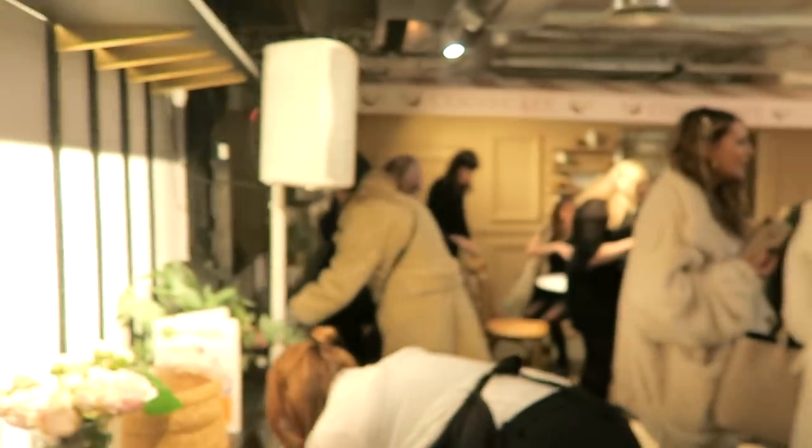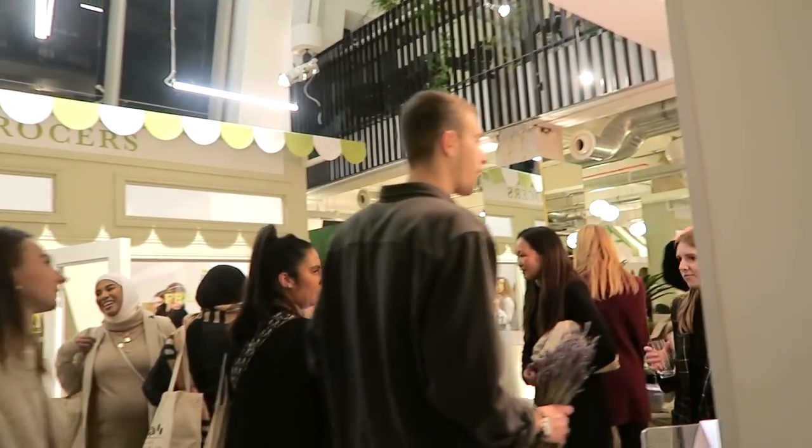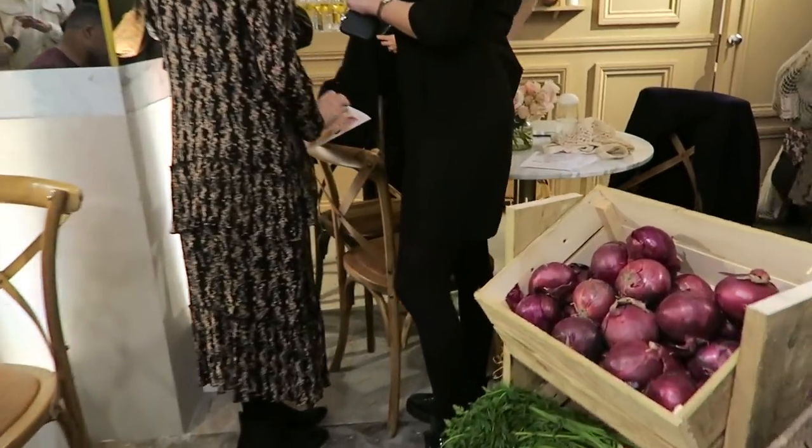Wow, this is like a supermarket — this is so cute, there's a lot here! I need to get my red onions and carrots. There's a little cafe area over there. There's groceries, there's pomegranates — my favourite fruit in the world! I'm grabbing a few. They've told us to grab everything, so I'm going to do that right now.